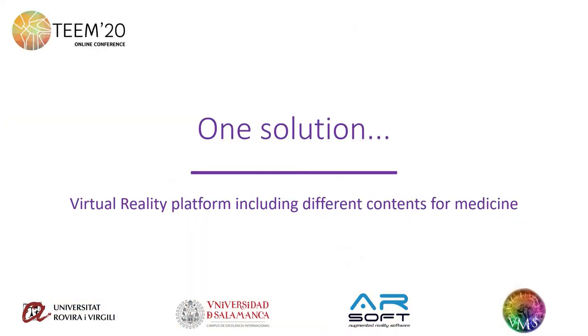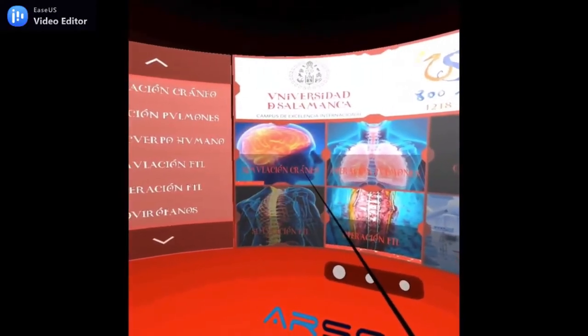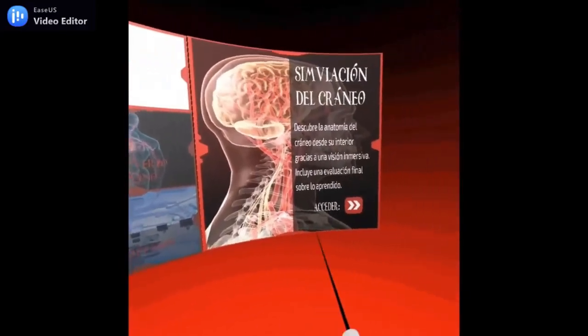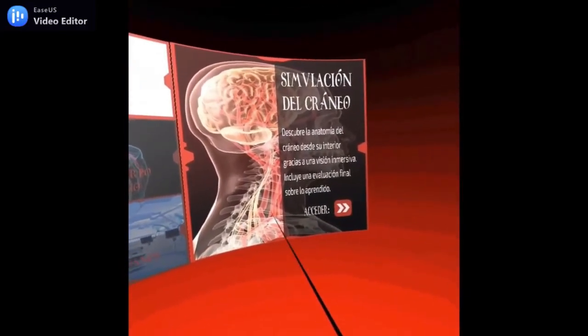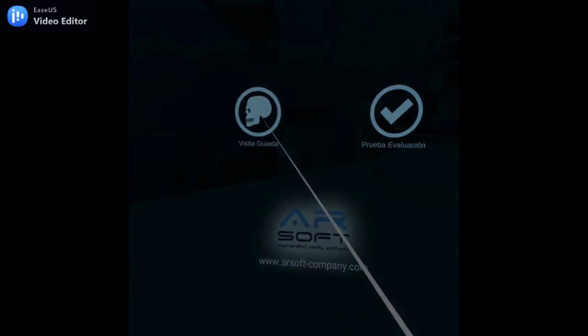We have implemented a virtual reality platform where medical students can access different kinds of contents. Let's see a video about some of these contents. When you wear the virtual reality glasses, the first thing you can see is the main menu, where you can access the different training pills. The first pill is a virtual tour inside the human skull.